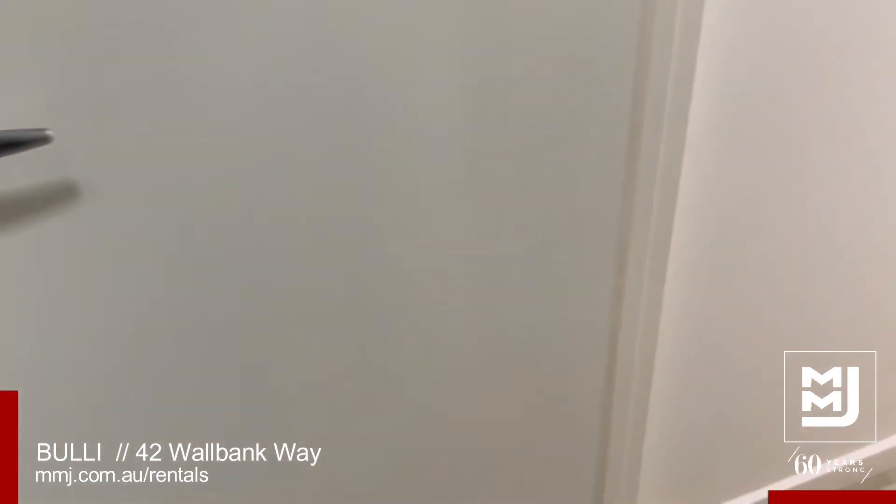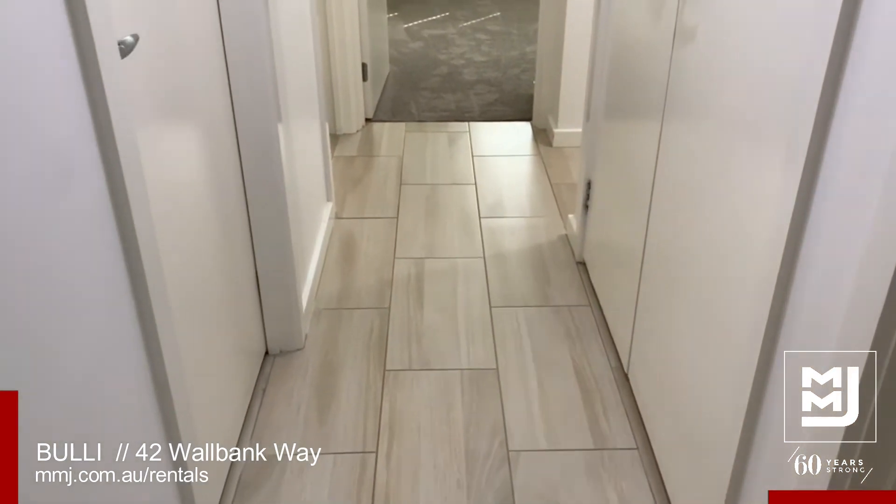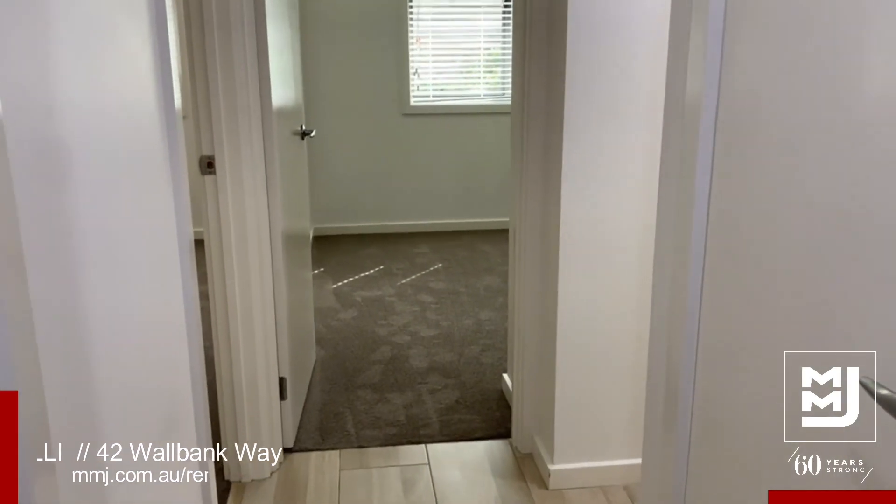This property also includes a single-car garage with automatic door and a good-sized backyard. To apply, follow the instructions at the bottom of the ad.